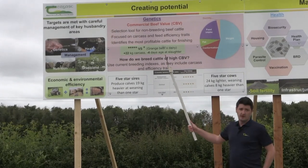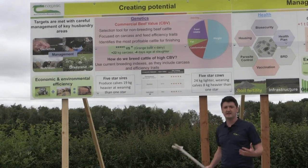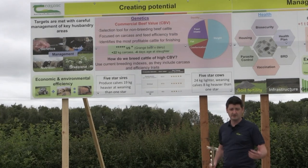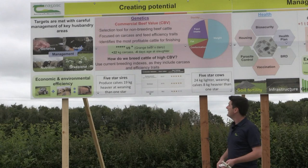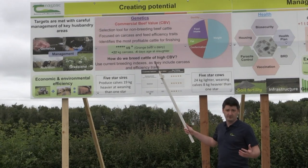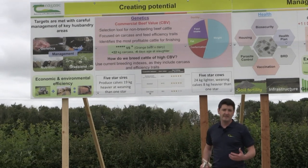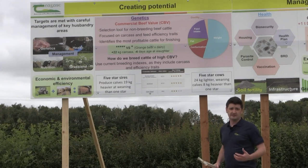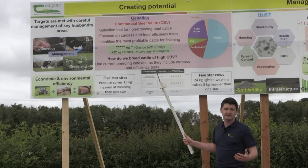We want to create potential within our systems, and we firstly do that by identifying particular breeds or origins of animals — be it suckler beef or dairy beef — to fit into our production system. Within each of those categories there's room for improvement, and we know that there's a lot of variation in individual animal performance that allows us to exploit their genetics.